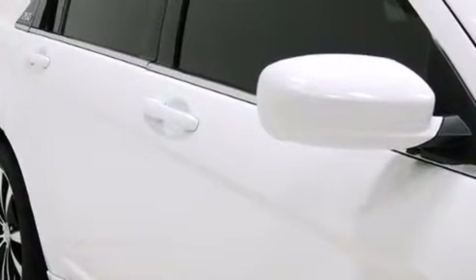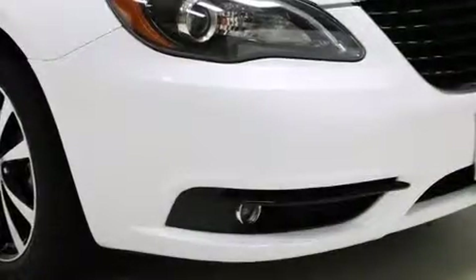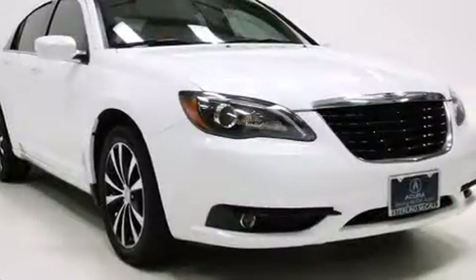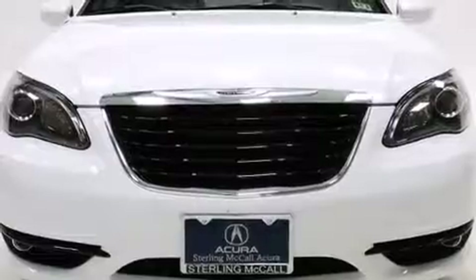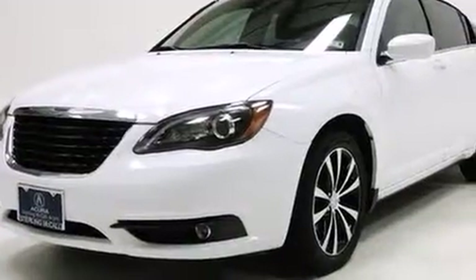Step into the 2013 Chrysler 200 with less than 20,000 miles on the odometer. This four-door sedan prioritizes comfort, safety, and convenience. It features an automatic transmission, front-wheel drive, and a 2.4-liter four-cylinder engine.